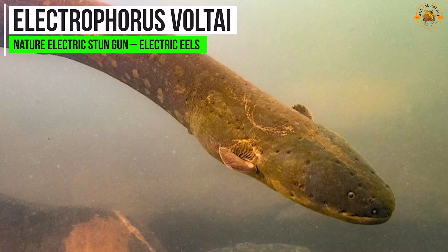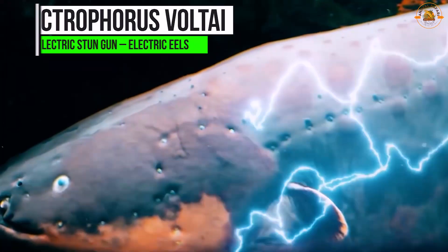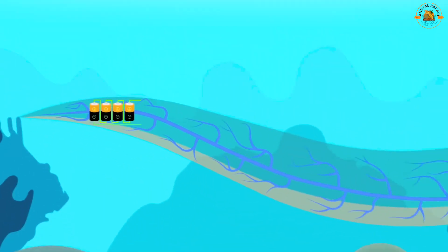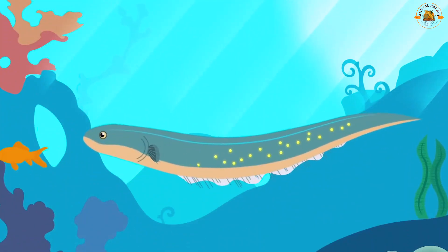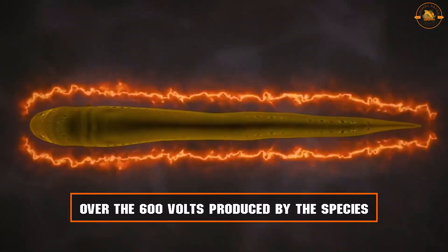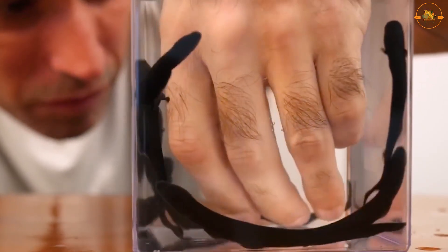Electrophorus volti is a recently identified electric eel species native to the Amazon basin, named in honor of Italian physicist Alessandro Volta, who developed the battery. This species is the most potent electric eel found so far, capable of generating up to 860 volts of electricity — a significant increase over the 600 volts produced by previously known species. The discovery may completely alter the field of bioelectricity and shed light on how electric eels evolved.